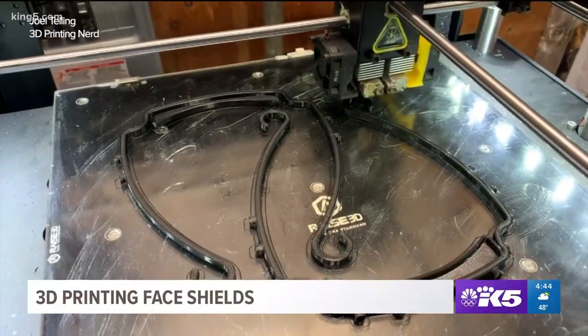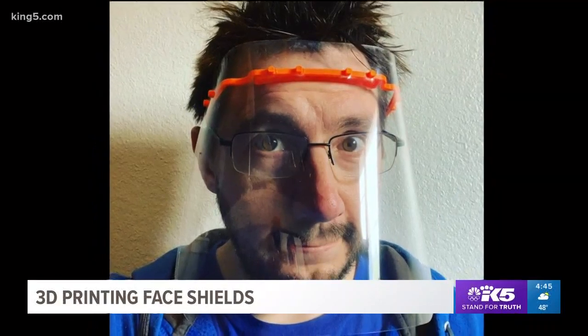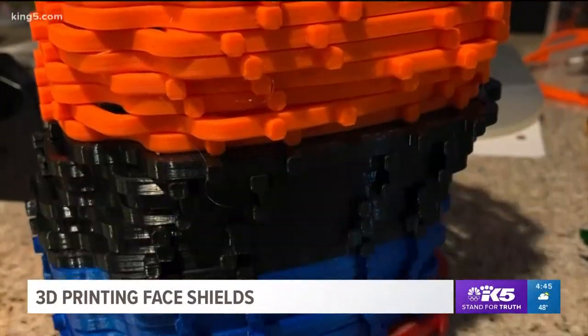Joel is 3D printing face shields. It looks kind of like this — it's a visor that you can put on your head, and then there is a sheet of plastic that attaches to the front. In a time of need, you find what works. And what works for me was overhead transparency sheets from an office supply store. One possible solution for the shortage of critical supplies.